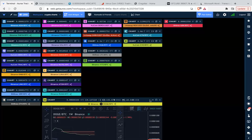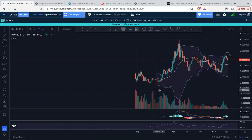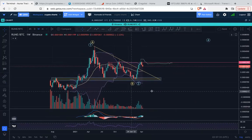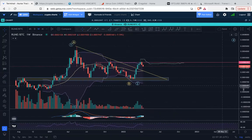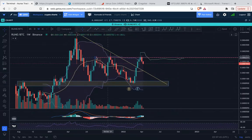Moving on, we have RUNE/BTC. RUNE/BTC got a strong rejection at this previous resistance zone, closing right at that line. The price did trade up towards the Ichimoku cloud level and broke above the top of the Bollinger Band, but has basically been rejected at the top of the Bollinger Band and is now back down.